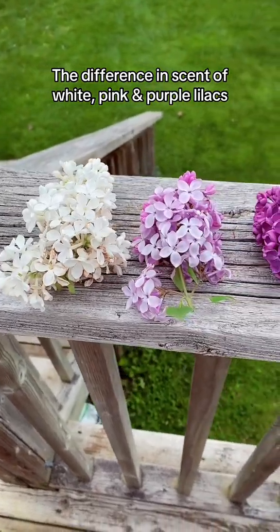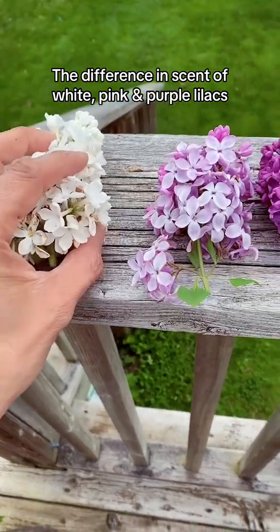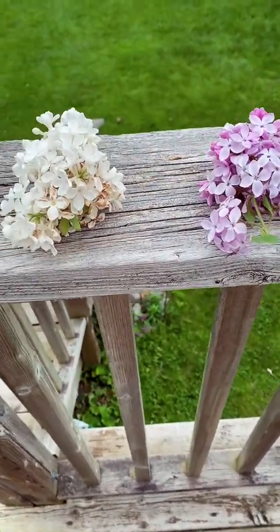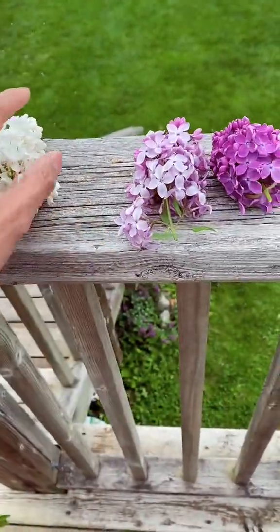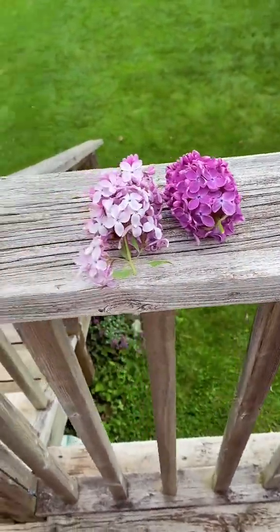Here you can see three different color varieties that we have on my mother's property. My dad just loved lilacs so he kept collecting different variations. But in between there is also a pink one, and I think there's also a shade that's even deeper purple.